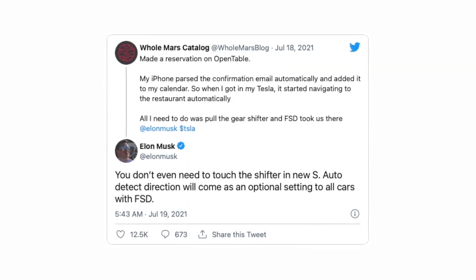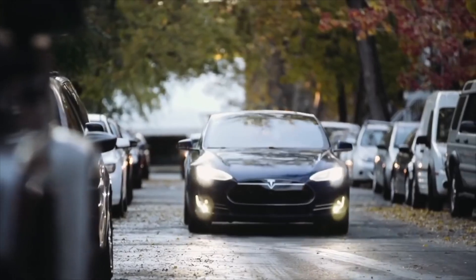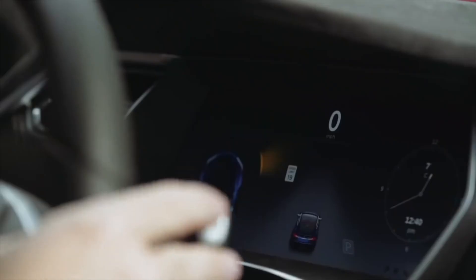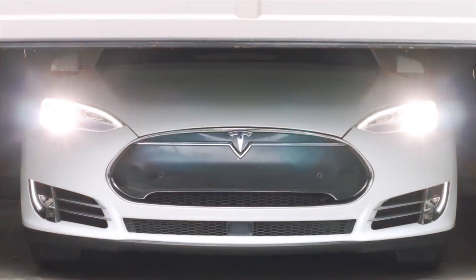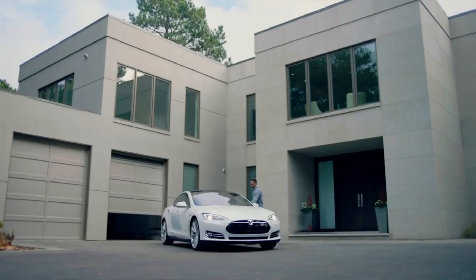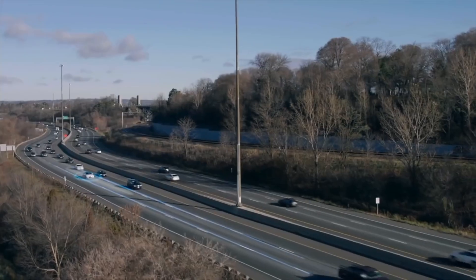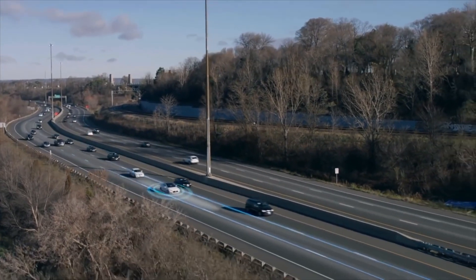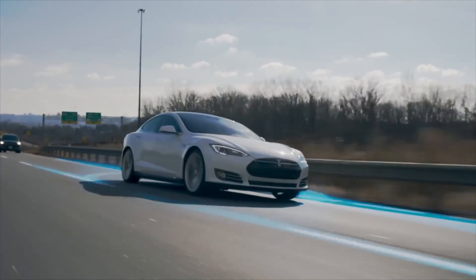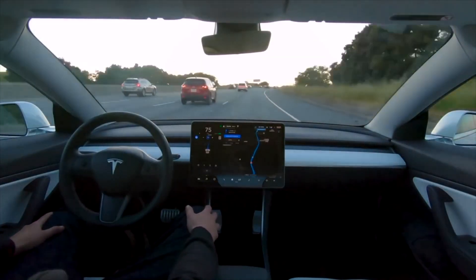Tesla has unofficially topped J.D. Power's Appeal Study once again, which tests how an owner emotionally connects with their new car. It is the 26th time J.D. Power has performed the Appeal Study, and the second straight year Tesla took the top prize, unofficially. APPEAL stands for Automotive Performance, Execution, and Layout, and ranks how owners feel after 90 days of ownership. Emotionally connecting to a vehicle occurs when a buyer genuinely is enthusiastic about their purchase, and once again Tesla managed to provide that most frequently.